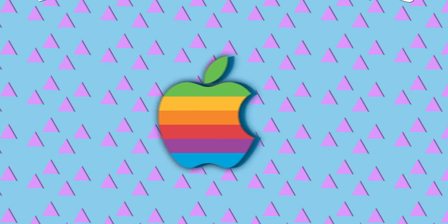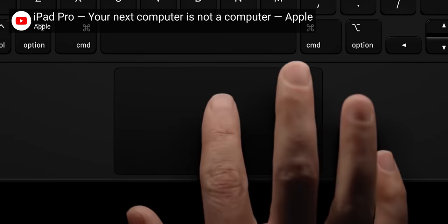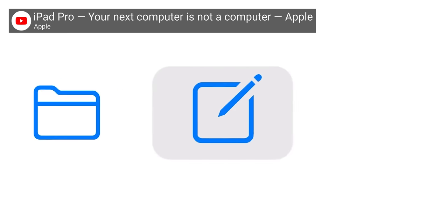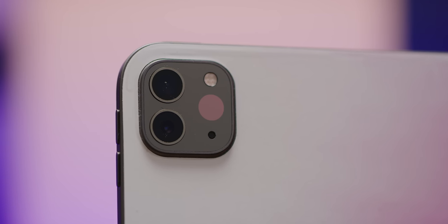Hey, are you guys ready for another exciting installment in the confusing saga of what the heck is Apple doing with the iPad? Great! Because in this episode, Apple edges the iPad a little more towards the MacBook end of the spectrum with a new iPad-only flavor of mouse and trackpad support. But just wait until you see the new ultra-wide camera and LiDAR sensor that Apple also put on the back for some reason.